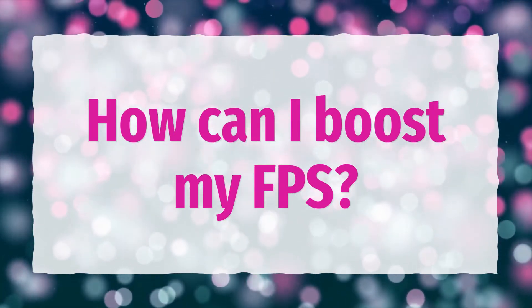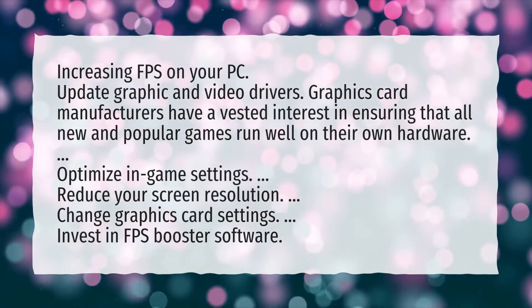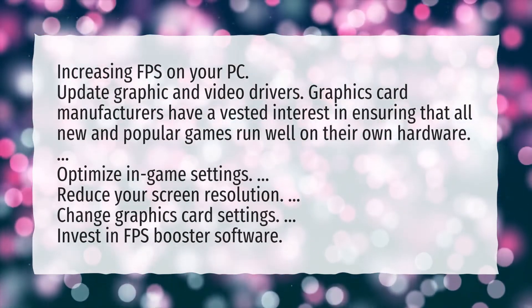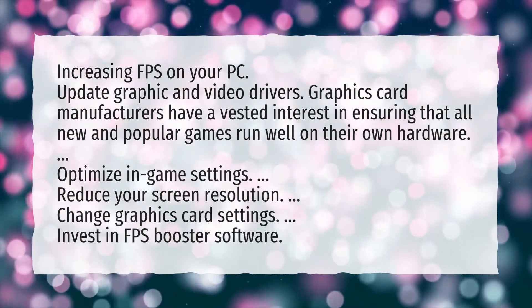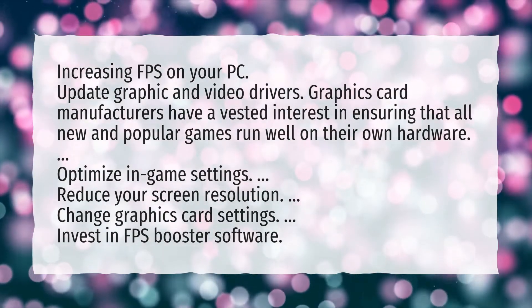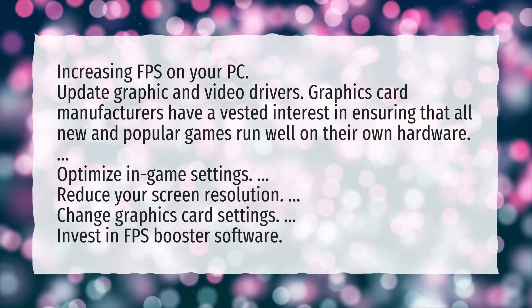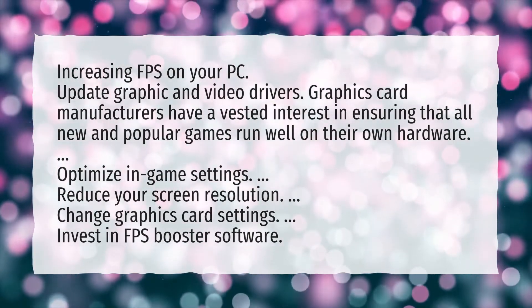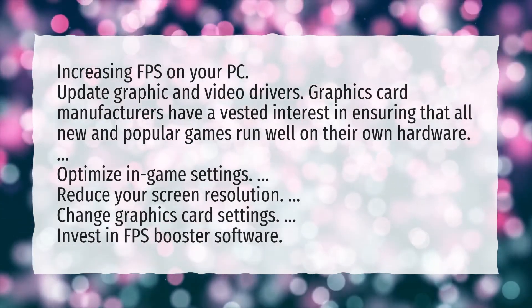How can I boost my FPS? Increasing FPS on your PC. Update graphic and video drivers — graphics card manufacturers have a vested interest in ensuring that all new and popular games run well on their own hardware. Optimize in-game settings. Reduce your screen resolution. Change graphics card settings. Invest in FPS booster software.